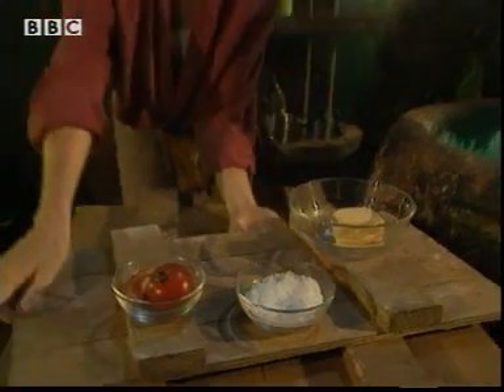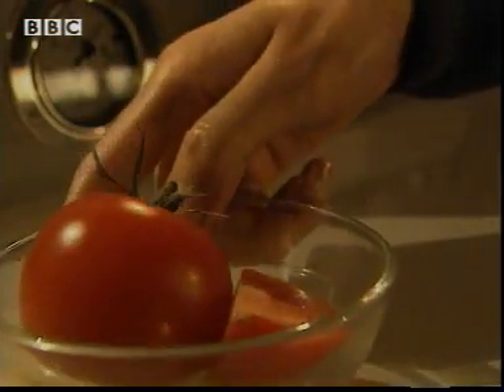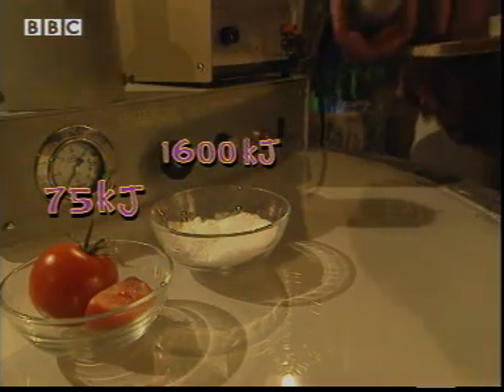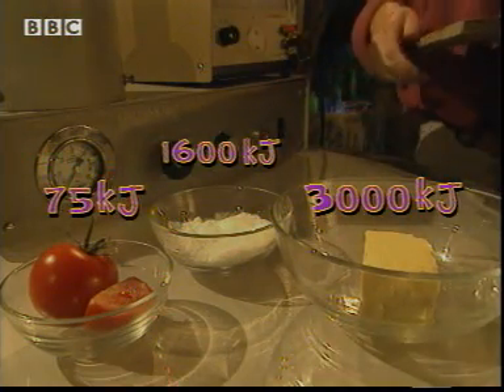Take these. There are 100 grams of each here. So, which food stores the most energy? Tomato? 75 kilojoules. Sugar? 1,600 kilojoules. Butter? 3,000 kilojoules. The winner.